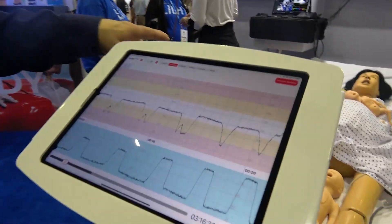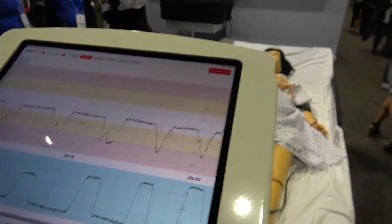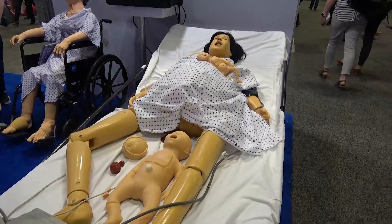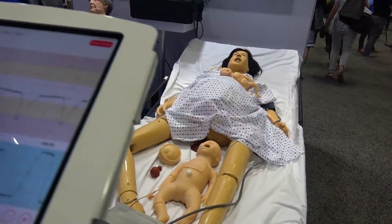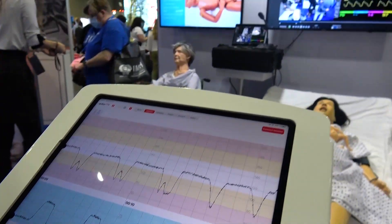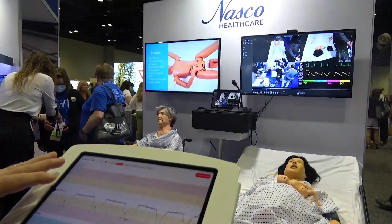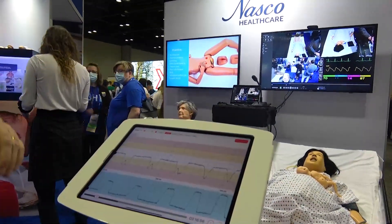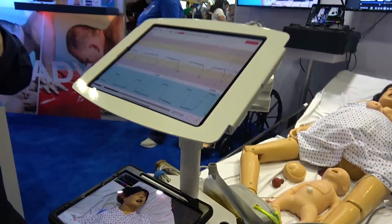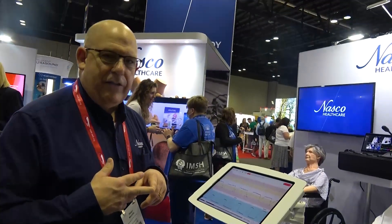I want to introduce you to another new product here at NASCO in 2023: our fetal monitor system for our Lucy Mannequin. Lucy has been a mainstay in OB training as a basic simple system for training delivery. The fetal monitor, which is part of the SkillCube family, ties in and allows us to leverage both the AV system and the new fetal monitor. This can also run independent of the ECG system.